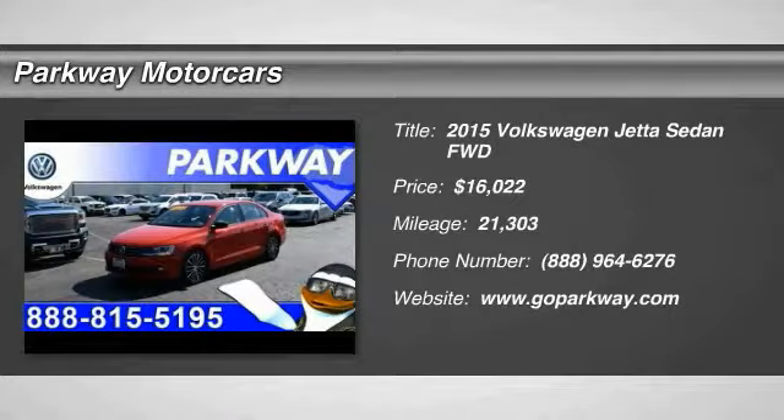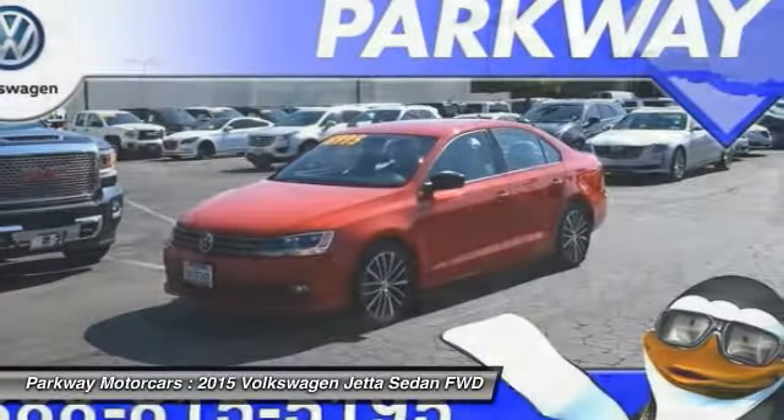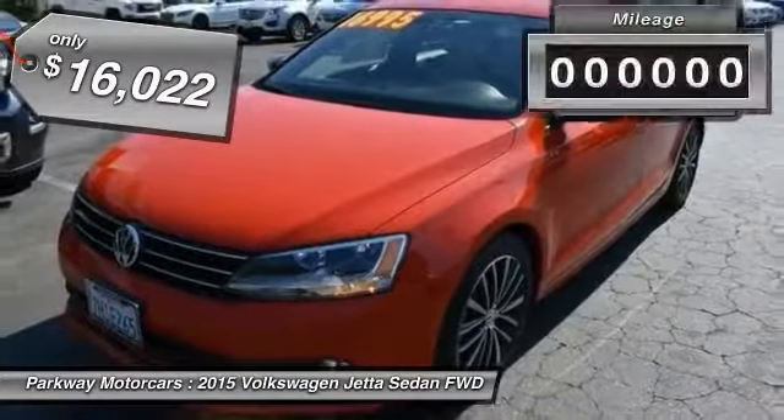We are pleased to show you the 2015 Jetta. The Jetta is a premium car that is family friendly with a great price. Agile and confident handling. Volkswagen Jetta, priced below $20,000.